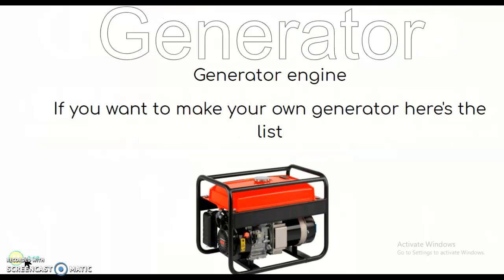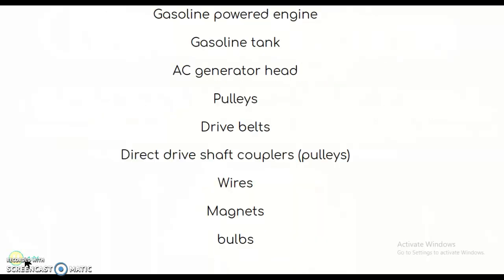If you want to make your own generator, here's the list of what you need: a gasoline powered engine, a gasoline tank, an AC generator head, pulleys, a drive valve, a direct drive shaft, couplers which are pulleys and wires, magnets, and bulbs.